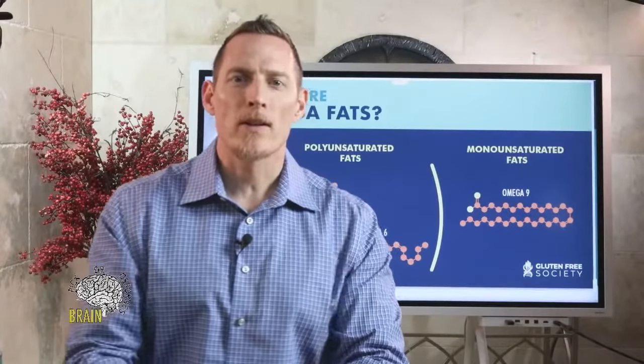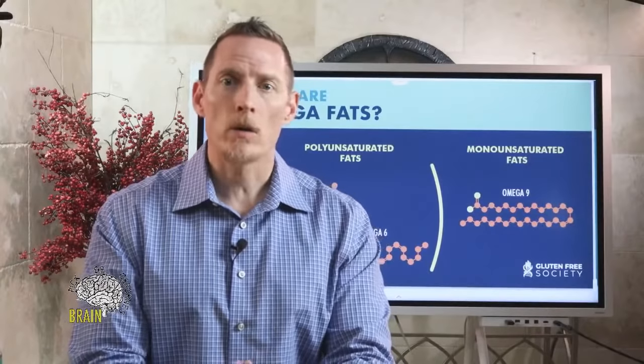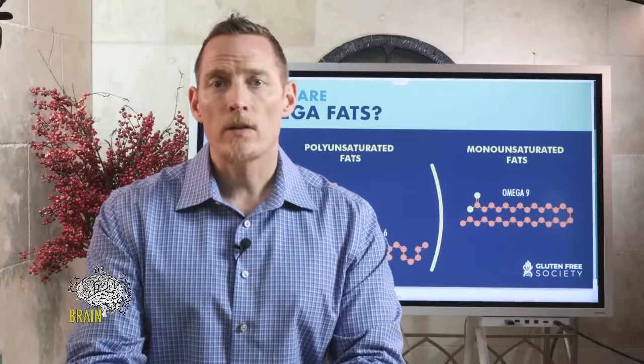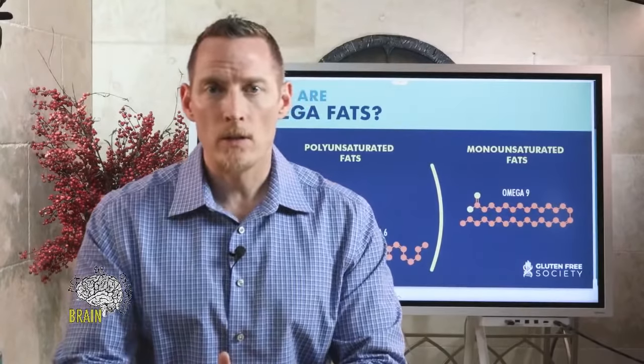Welcome to pick Dr. Osborne's brain. We've got a great show today — we're going to be talking about omega fats and do a crash course on omega-3, omega-6, and omega-9. We'll dive into what they do, their functions, what diseases and symptoms they're related to when deficient, and how much you should take for certain situations.